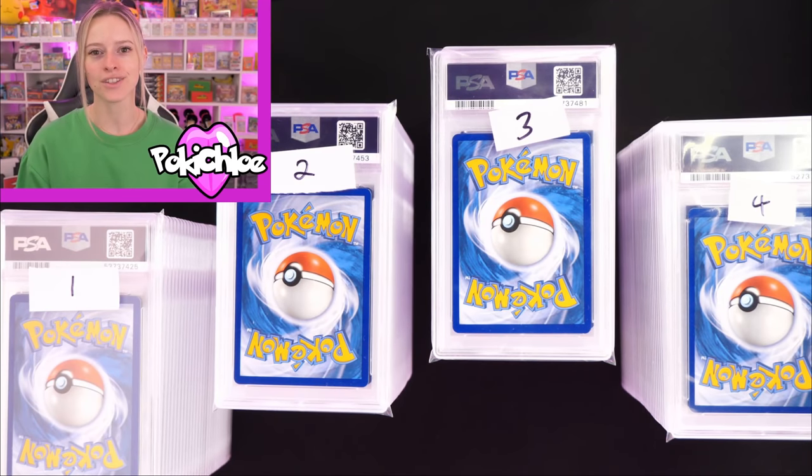Hi everyone, welcome back to the channel. Today we are doing a big PSA return. If you follow me on Instagram, you will know that I had a huge PSA return from a submission that I sent last year. 300 plus cards. We are not looking at all of those cards today — we're going to look at a chunk of them, and that chunk is the Hidden Fates Shiny Vault.